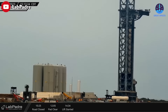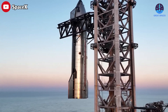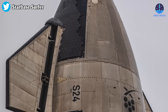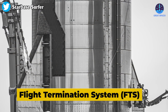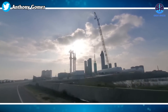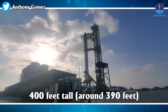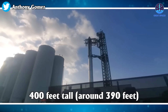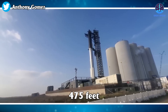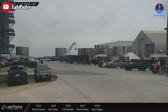After SpaceX is completely confident in Booster 7, it will be mated with its companion once more — Ship 24 — as soon as the earliest of April. Speaking of Ship 24's progress, its flight termination system box has been readied for launch. When all is said and done, the combined massive launch system reaches nearly 400 feet tall, at around 390 feet to be more precise, and combined with the orbital launch stand, the whole thing is at about 475 feet high — taller than the Great Pyramid of Giza.